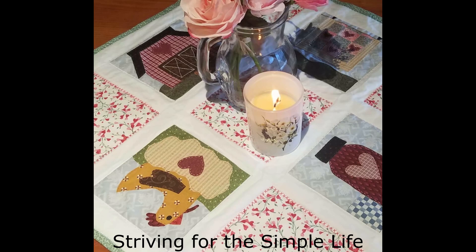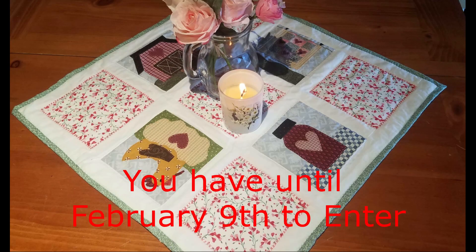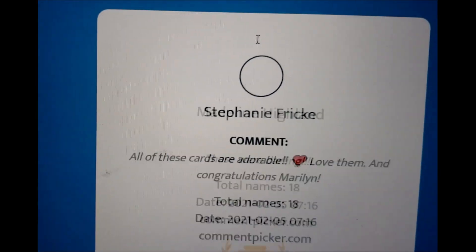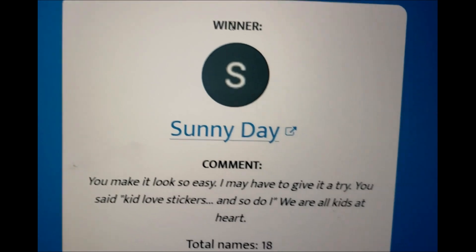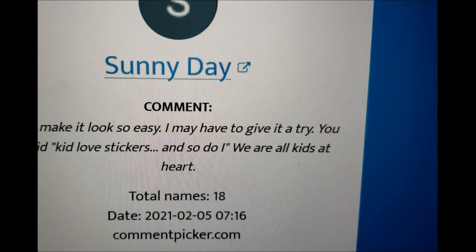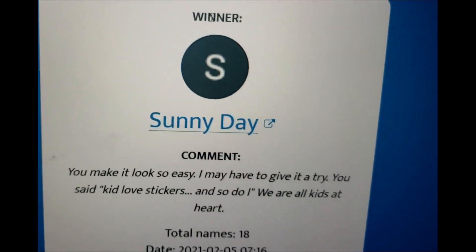Tina's is so cute and she has a whole video on her channel about it. Last week's Valentine card winner — the computer is generating a winner — and Sunny Day, you are our winner! I appreciate the comments people leave in the videos. She says 'you make it look so easy, I may have to give it a try' and 'kids love stickers but I do too.'